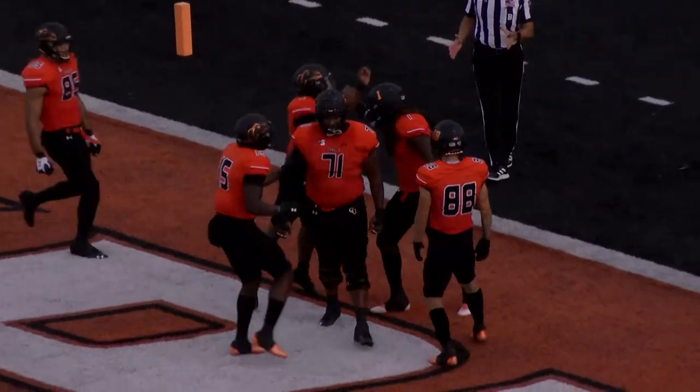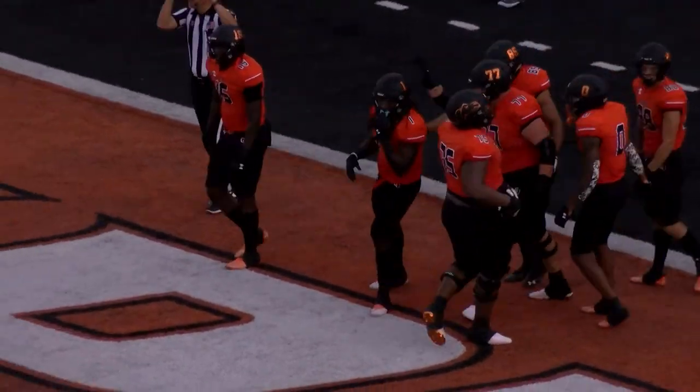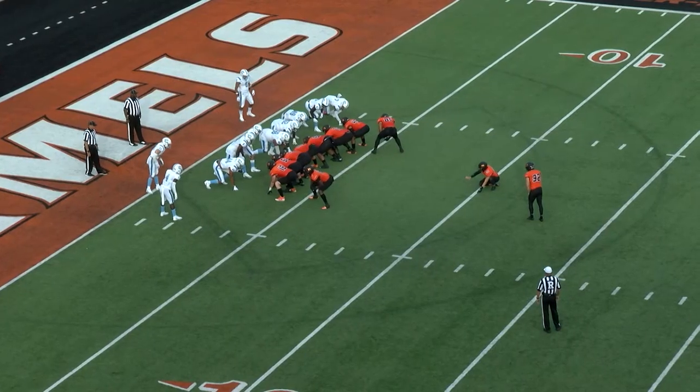McDowell gets in as well. 107 yards on the ground from Bryant Barr, and Campbell gains nearly 200 yards on the ground.